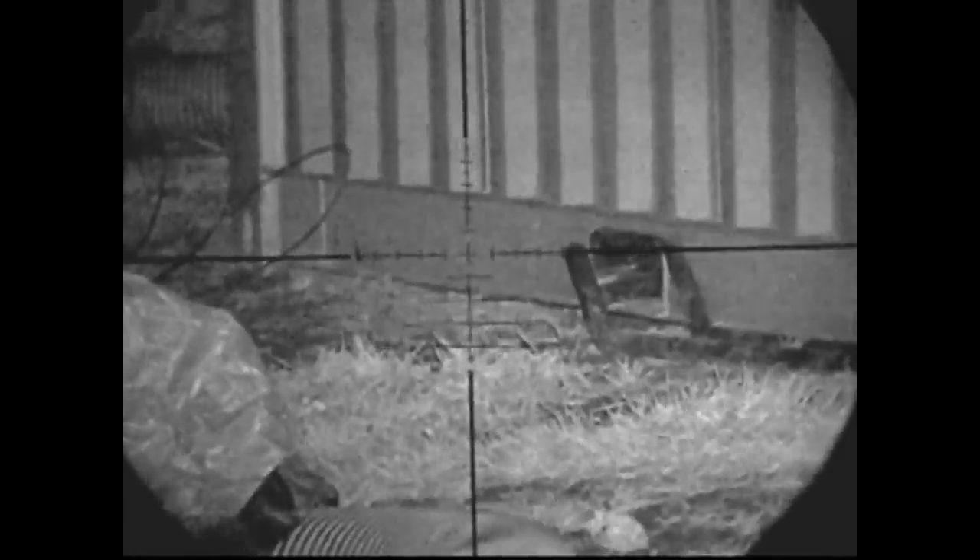Back across to the left of the storage container is the scrap metal pile. If you remember from the previous videos, there was quite a lot of activity over there — rats playing, chewing the metal and wood, and taking material away for nesting. Not much going on over there at all tonight.